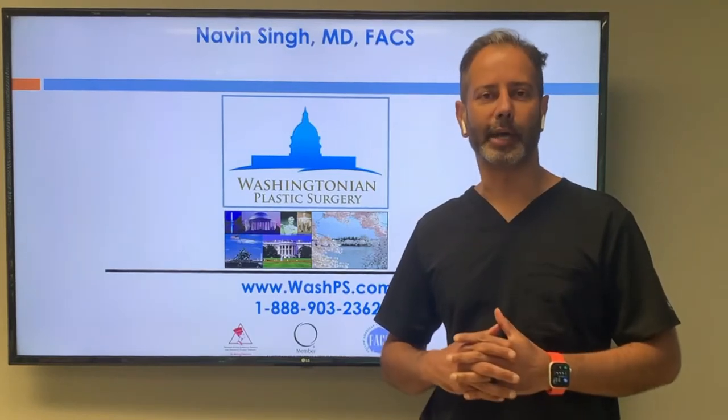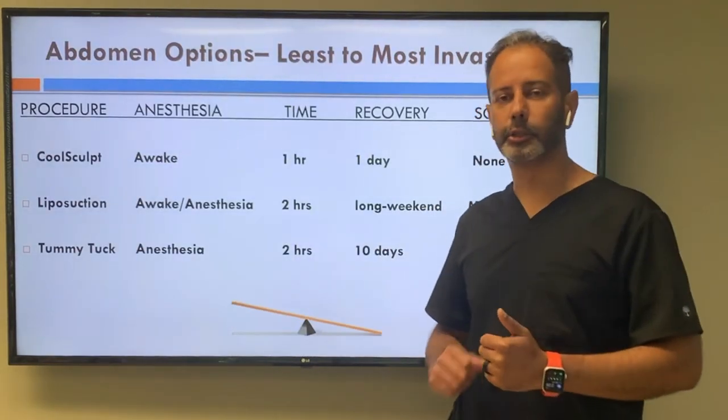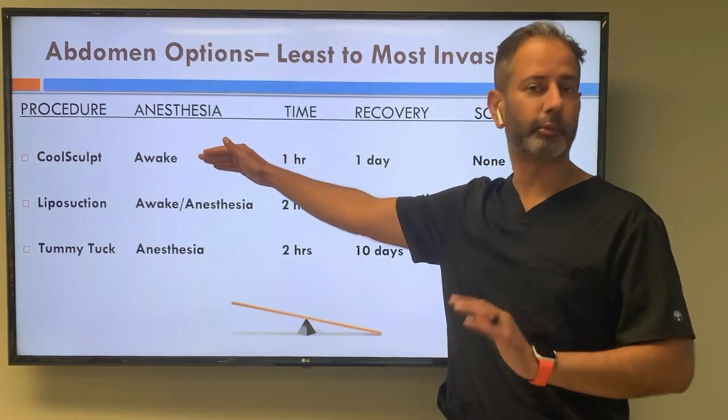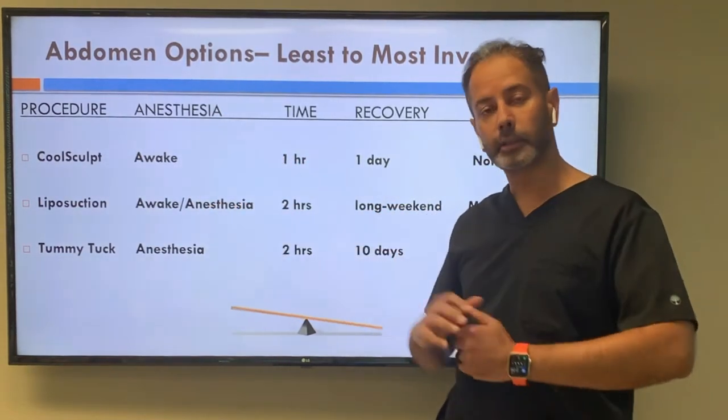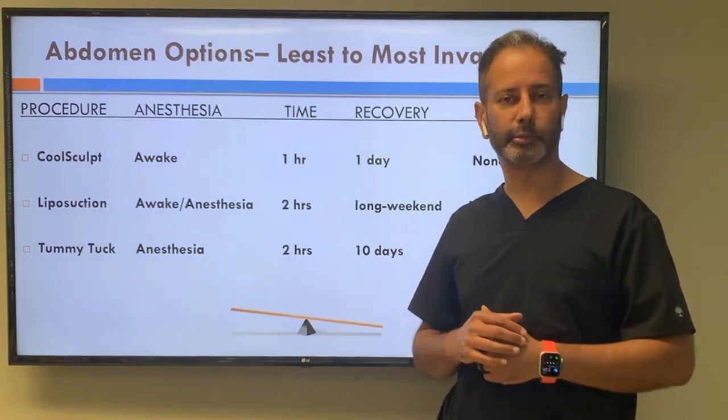Let's talk about options for the abdomen, ranging from least invasive — like CoolSculpt, which is non-invasive — to liposuction, which is minimally invasive, to tummy tuck, which is an invasive procedure.